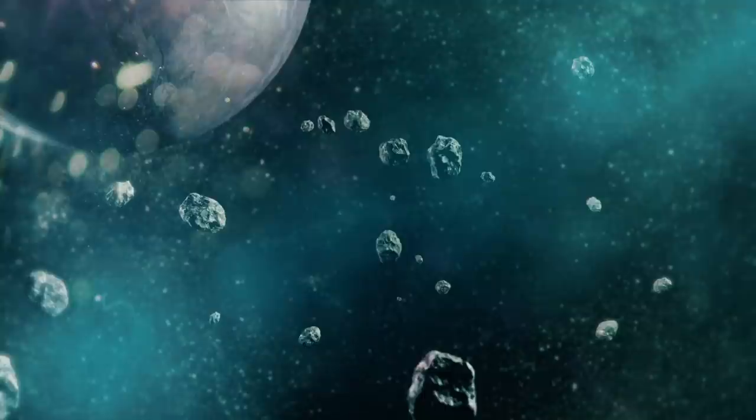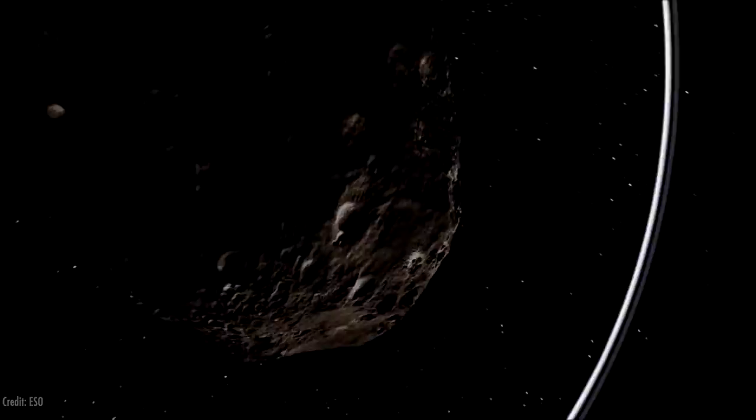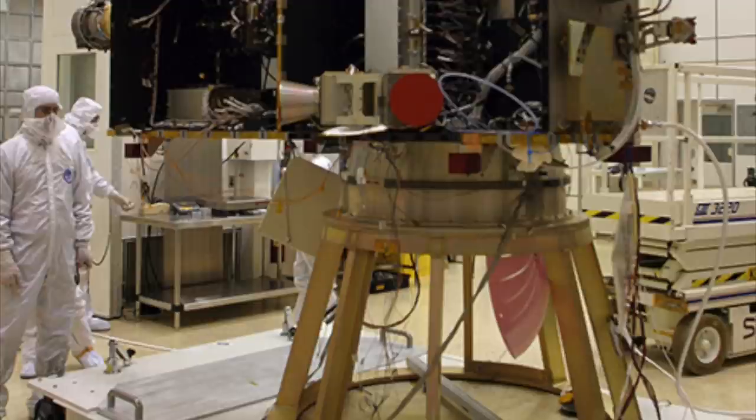There's the possibility of New Horizons finding, identifying, and going to yet another object. The mission scientists and managers say it's possible, and I have no reason not to believe them. It gets harder and harder as you go farther from Earth — these objects are so faint. They're going to be searching with the LORRI camera on the New Horizons spacecraft. Looking through LORRI is kind of like looking through a drinking straw.